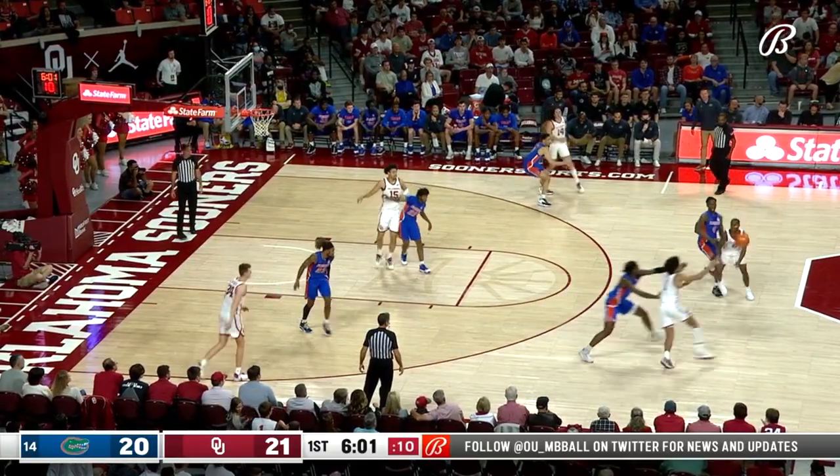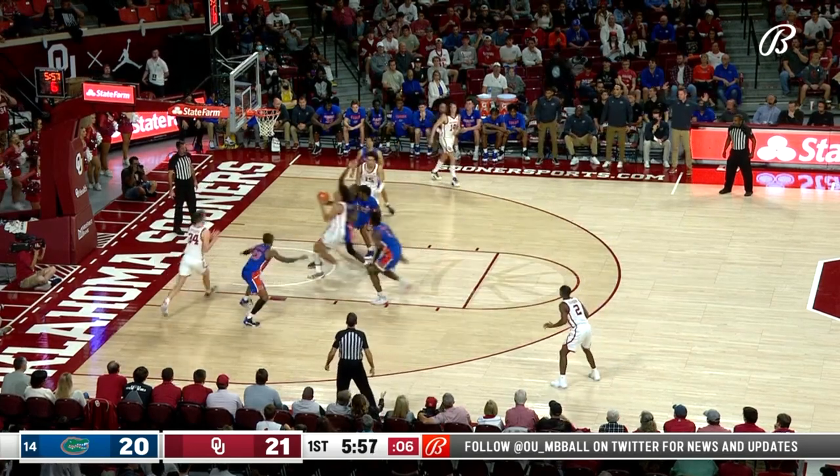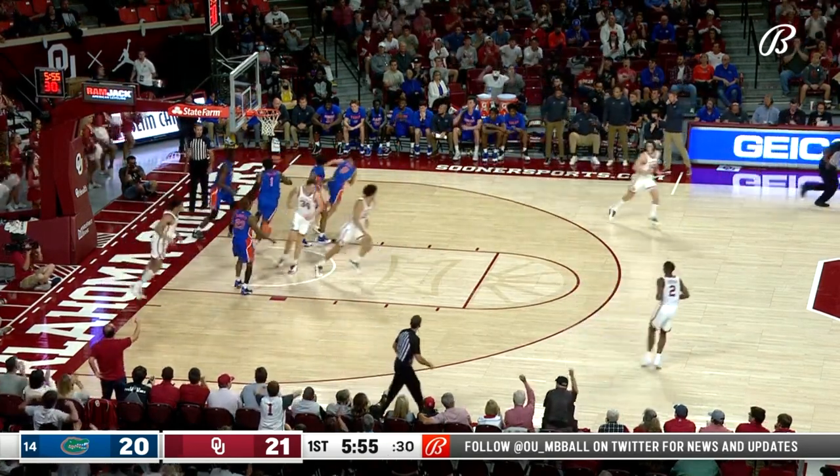Kick-out three for Tanner Groves is good. There goes Hill, climbing to the bucket for the deuce.